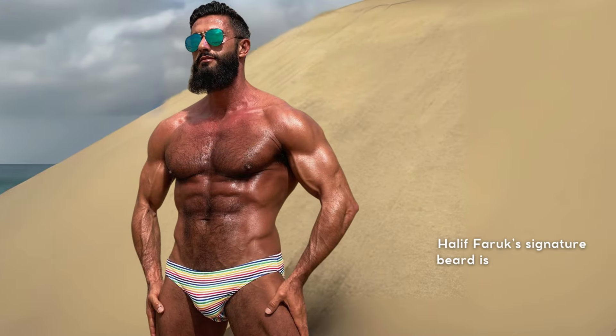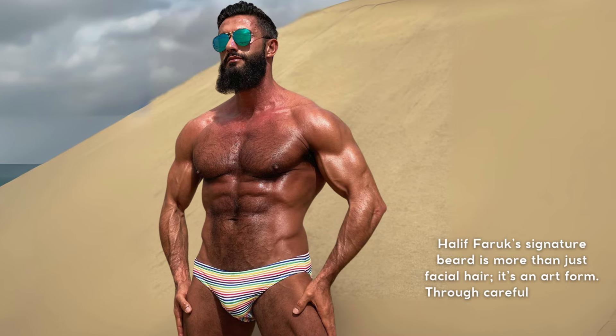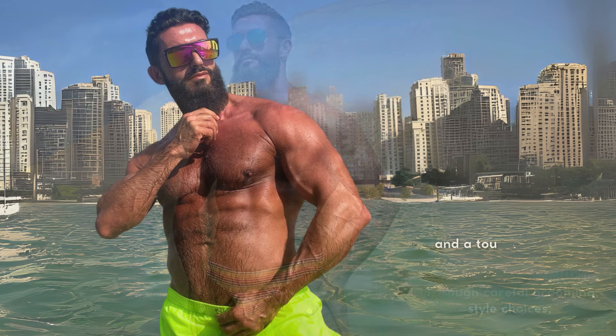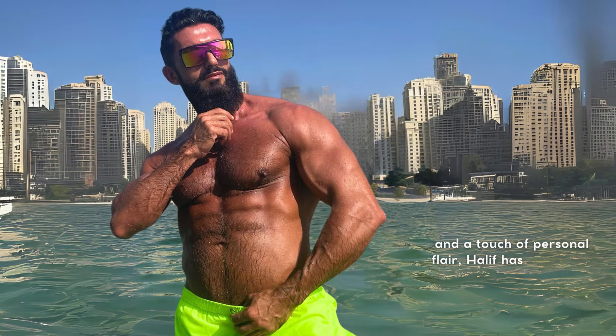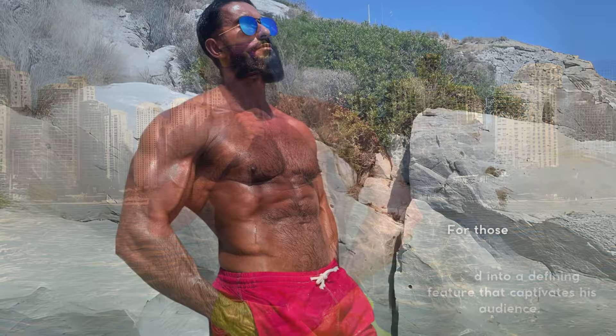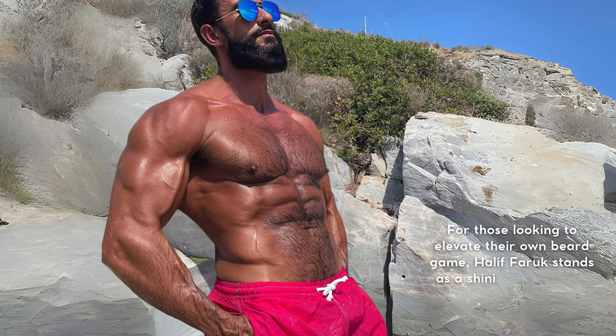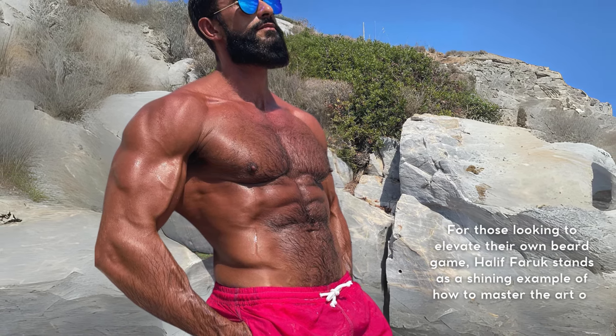Halif Farouk's signature beard is more than just facial hair — it's an art form. Through careful grooming, style choices, and a touch of personal flair, Halif has turned his beard into a defining feature that captivates his audience. For those looking to elevate their own beard game, Halif Farouk stands as a shining example of how to master the art of the beard.